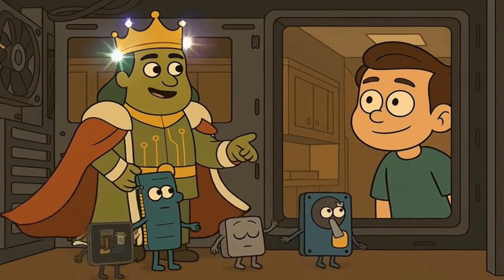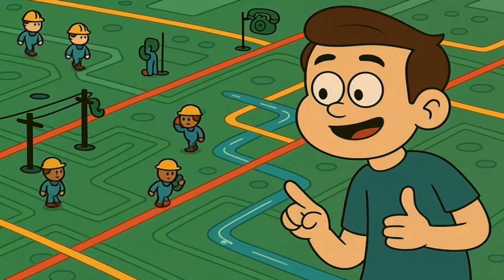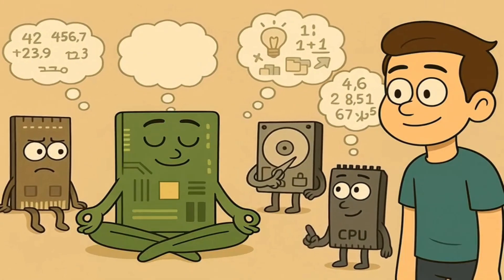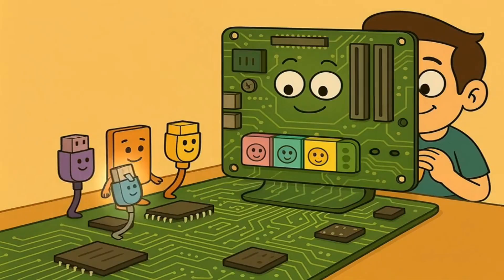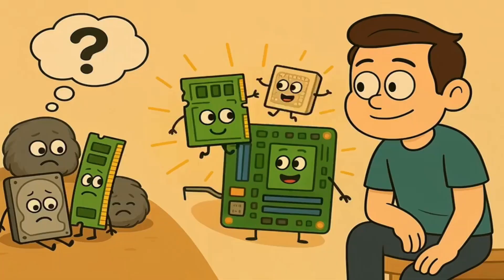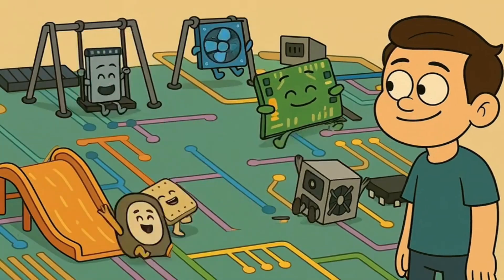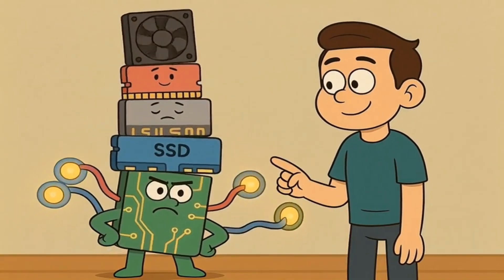The first and maybe most important thing inside the office is the motherboard. The motherboard is the floor of the office building — it's also the hallways, the phone lines, and the plumbing all rolled up into one. It's a big flat board with a bunch of lines and slots on it, and the motherboard itself doesn't actually do any thinking. Its job is just to be the connector. Every other part plugs into the motherboard, and it's the super connector that lets all the other workers talk to each other. It's the foundation for everything.